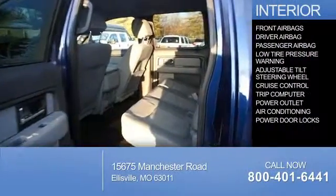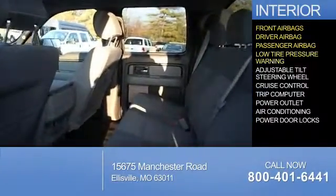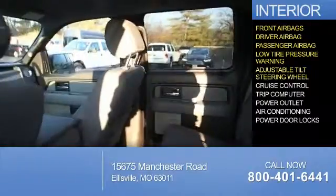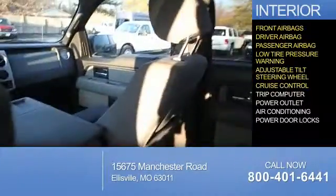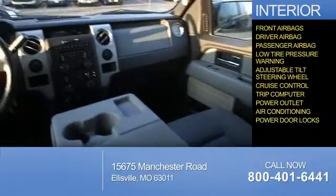Inside, you'll find front airbags, a driver airbag, a passenger airbag, low tire pressure warning, an adjustable tilt steering wheel, cruise control, a trip computer, power outlet, air conditioning, and power door locks.